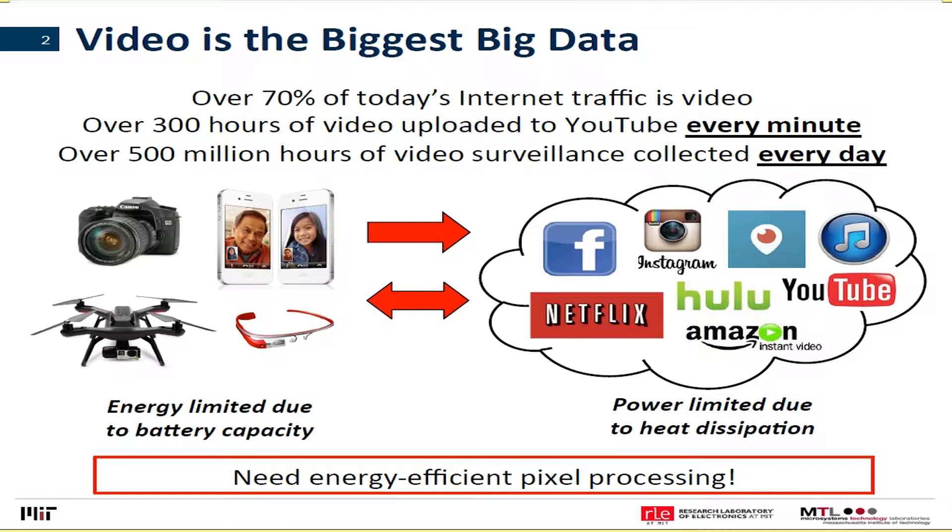Over 500 million hours of video is collected for video surveillance every day worldwide. That's a huge amount of video — obviously not feasible for people to watch in person. You need computers or some machine to process it automatically.